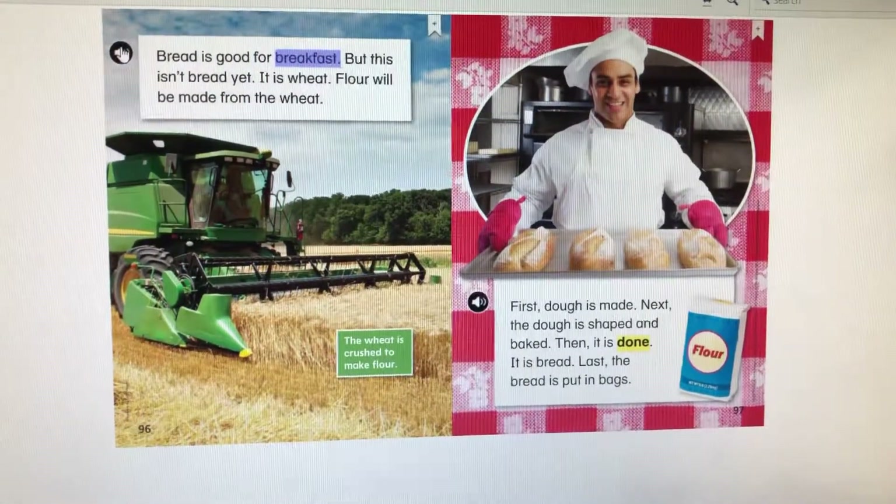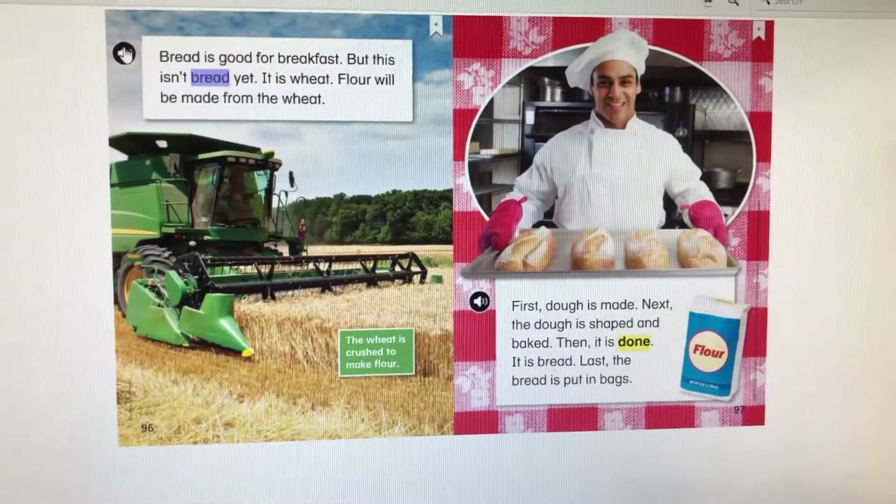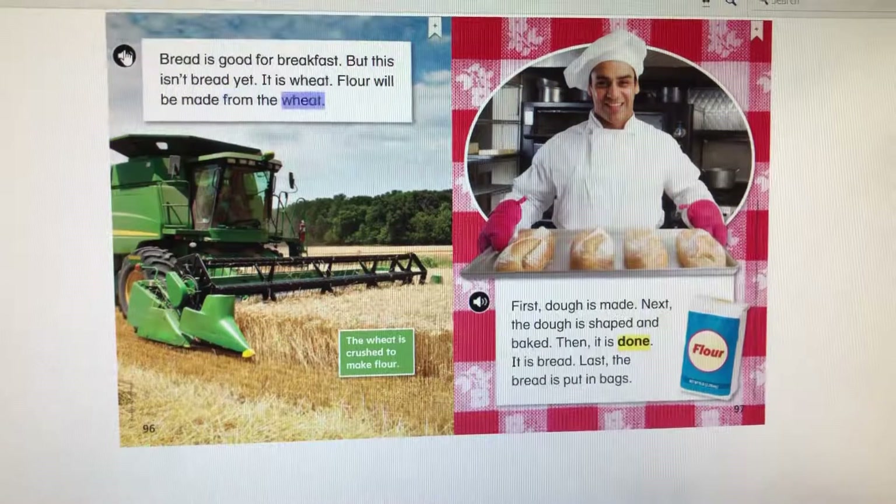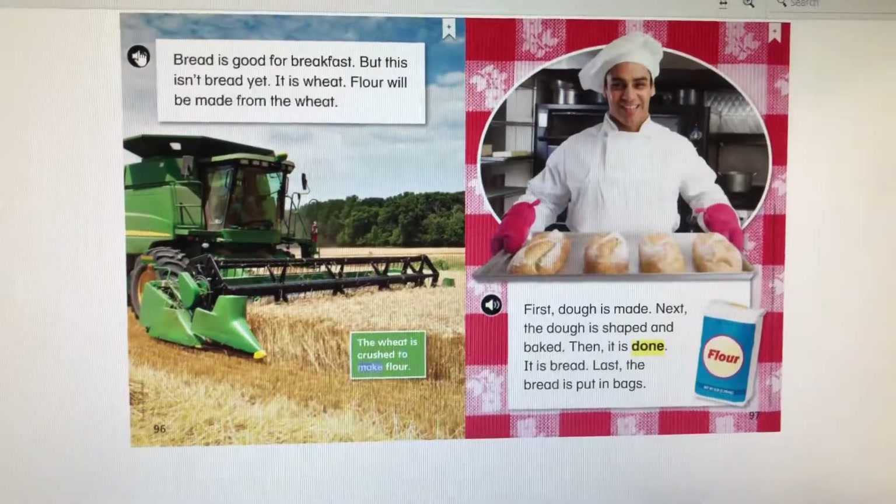Bread is good for breakfast, but this isn't bread yet. It is wheat. Flour will be made from the wheat. The wheat is crushed to make flour.